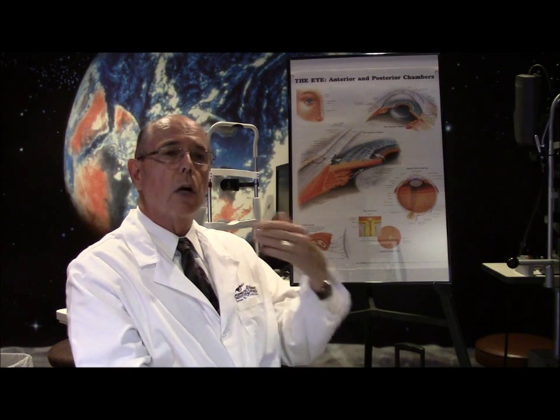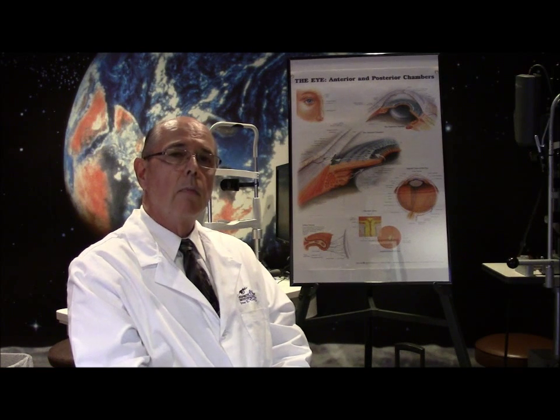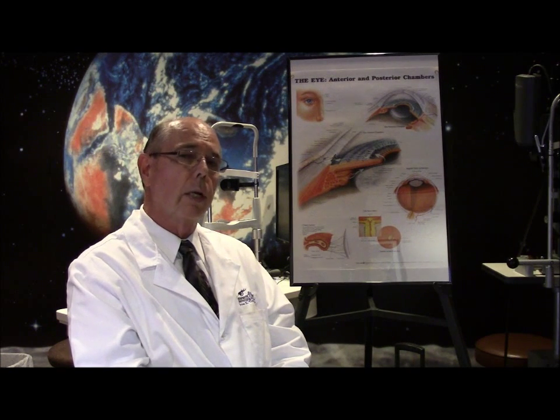It usually starts with what are called gutta — little bumps in the endothelial layer — sometimes even as early as the 30s or 40s. It gradually progresses and can start causing swelling of the cornea in the 60s and later.